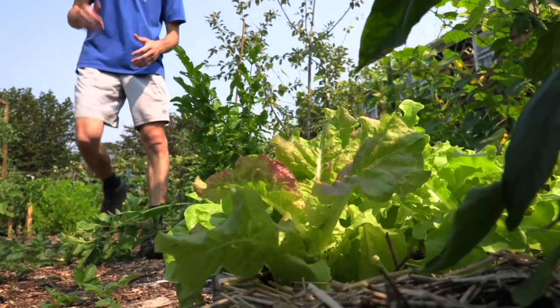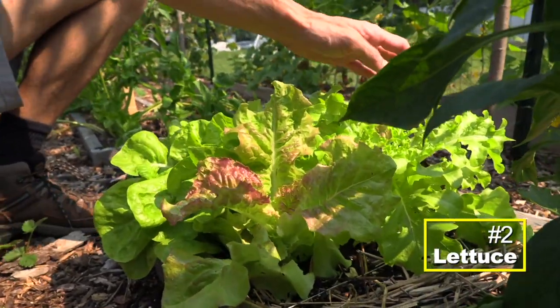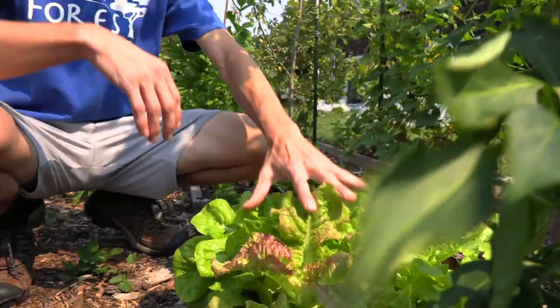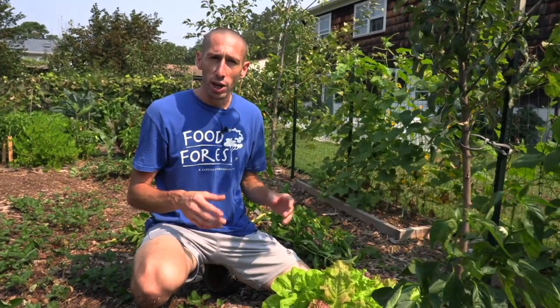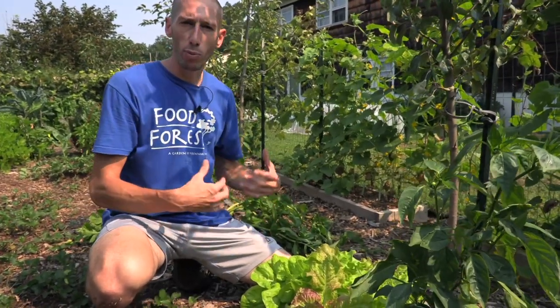The second cold hardy veggie that everyone should be growing is an obvious one: lettuce. Leaf lettuce will withstand a light frost, but variety selection is key — some lettuces are more cold hardy than others. Butterhead and romaine are going to be hardier than some of your other ones. Since it's fast-growing, you can continually plant more crops; I'm planting lettuce even into mid to late September.